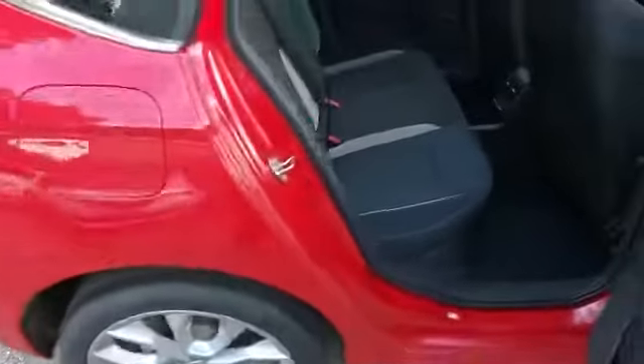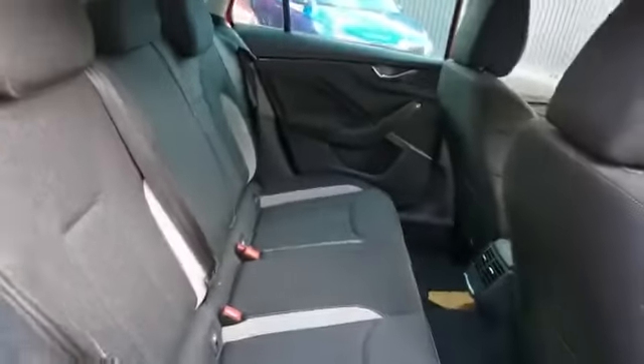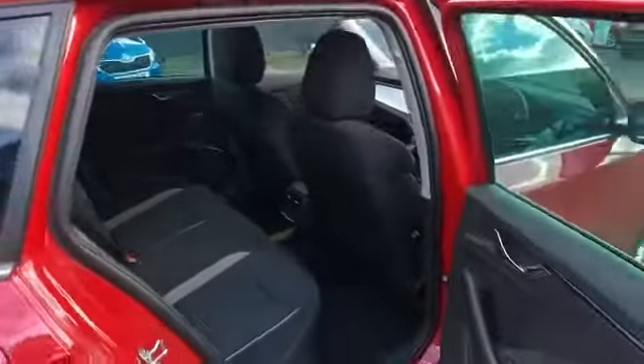Moving around to the rear interior, you can see the premium textile fabric with Alcantara bolsters, and there's plenty of room including rear air vents, electric rear windows. Moving into the cabin...